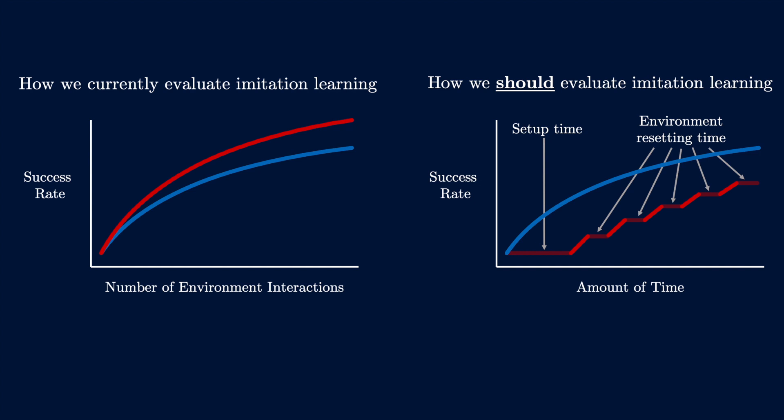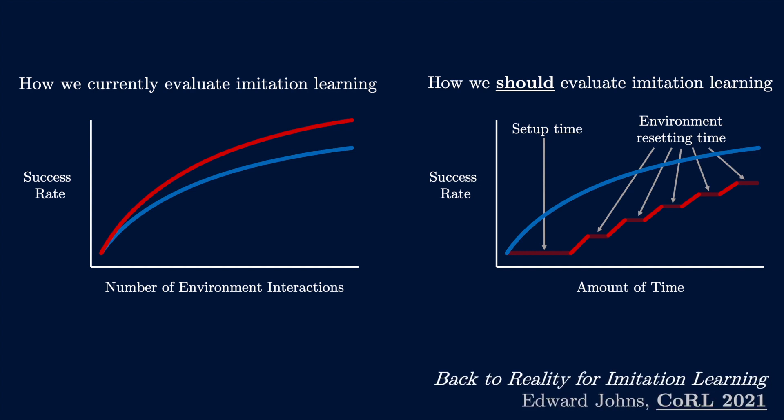We did a critique of today's evaluation methods for imitation learning, where we argued that time efficiency should be used instead of just data efficiency.